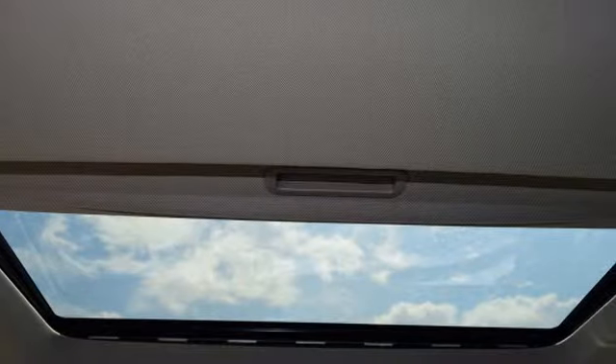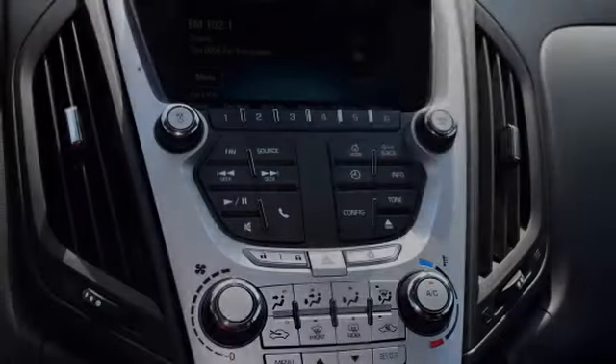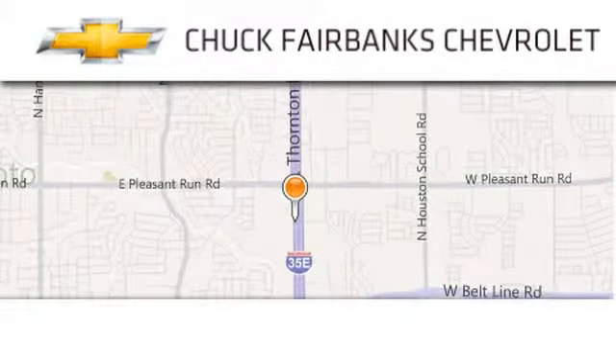Please call us today for more information on this great vehicle. Thank you for considering Chuck Fairbanks Chevrolet for your next new or pre-owned vehicle.